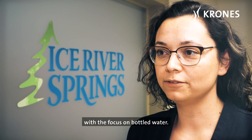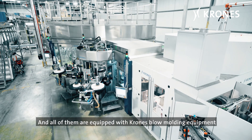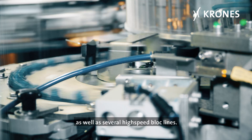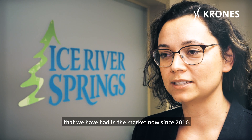I am Crystal Howe from Ice River Springs. I'm the sustainability manager and the daughter of the founders Jamie and Sandy Gott. Ice River Springs is a beverage company with a focus on bottled water. We work mainly in Canada with eight facilities here and one in the United States, all of which are equipped with Krones blow molding equipment as well as several high speed block lines. Our claim to fame is the 100% RPET bottle that we've had in the market now since 2010.